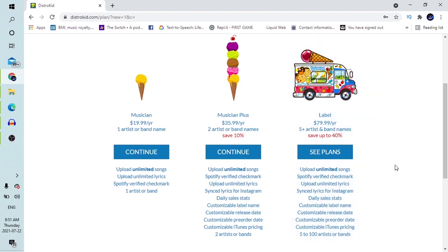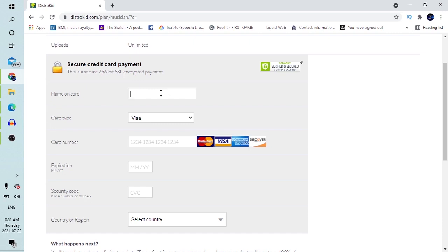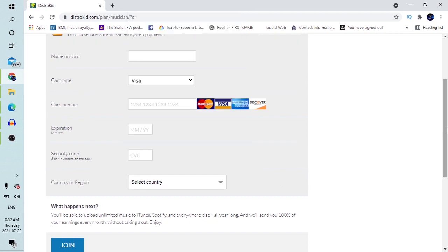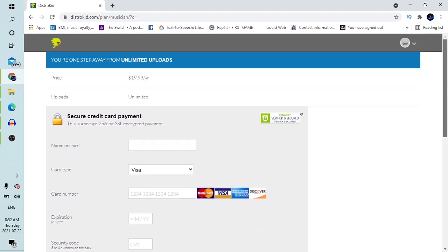For the purpose of this video, we'll be focusing on the Musician tier — one band name — which I believe is what you should start with if it's your first time. It gives you almost everything you need as a startup musician. The good thing is that once you're here, you can always upgrade. If you're a single musician or single band, please go for the Musician tier. When you click Continue, it takes you to the page where you enter your payment details.